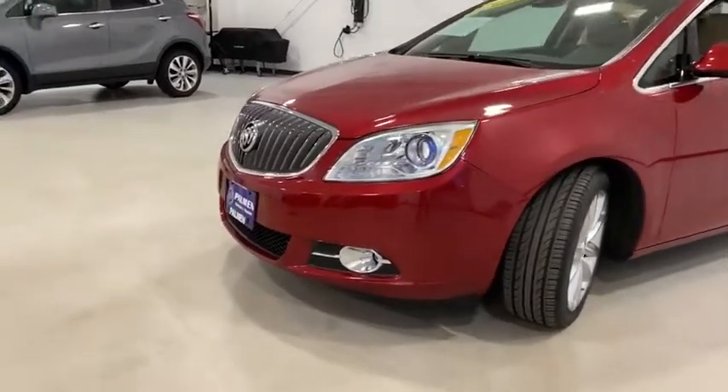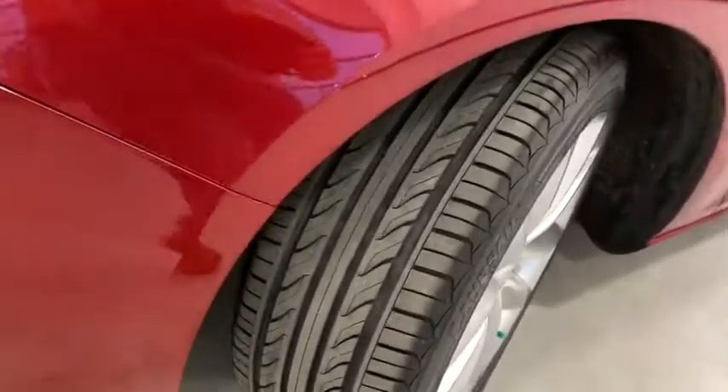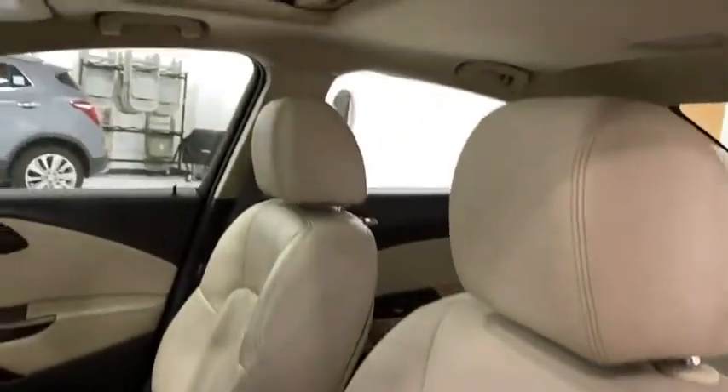Here are some of this vehicle's great options: traction control, Bluetooth, dual airbags, alloy wheels, power steering, four-wheel disc brakes, universal garage door opener, security system, and electronic stability control.